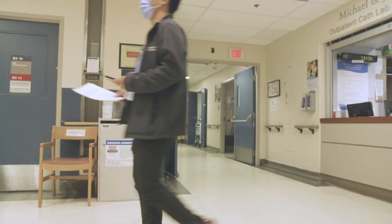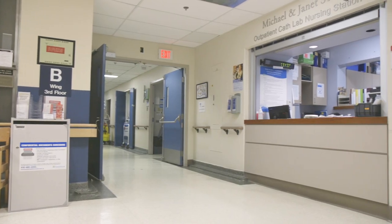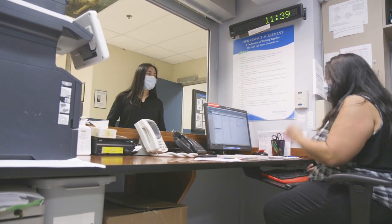When you arrive at Sunnybrook for your procedure, you will go to the third floor of B wing. Our nursing staff will prepare you for your procedure. When ready, you will be transferred to the catheterization, or cath lab.